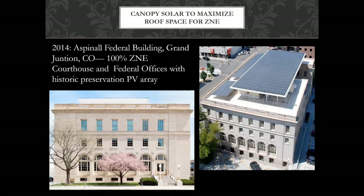Canopy solar maximizes roof space. The question is: how do you elevate the PV array eight feet up so the fire department can run around underneath it, get all the way to the parapet wall, and avoid shading from the parapet wall, the elevator tower, and all the compressors? The Aspinal Federal Building in Grand Junction, Colorado — they painted the array white underneath so it blended visually from the front when the cherry blossoms are out. It's a very important issue in cities; everyone wants those buildings to look awesome.